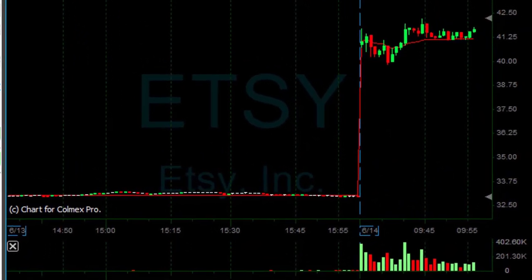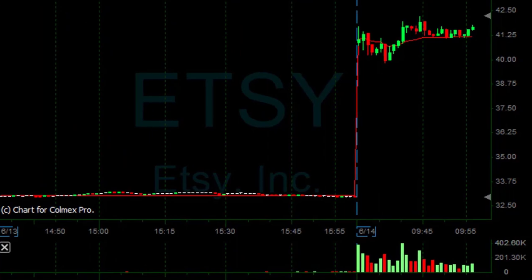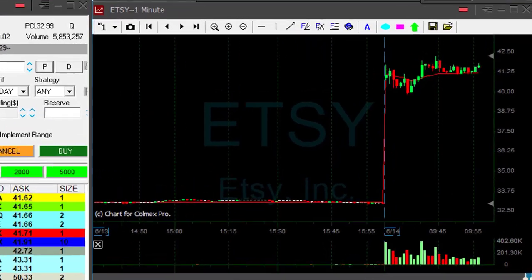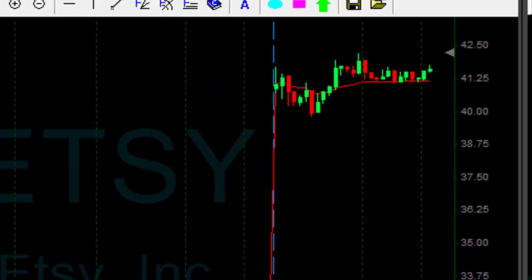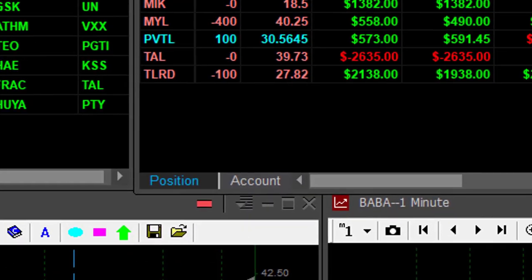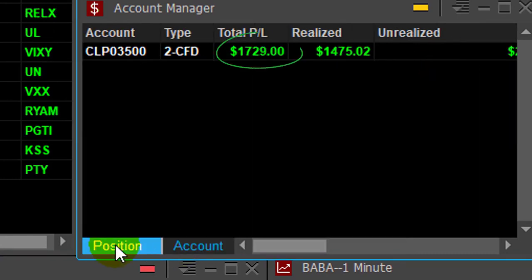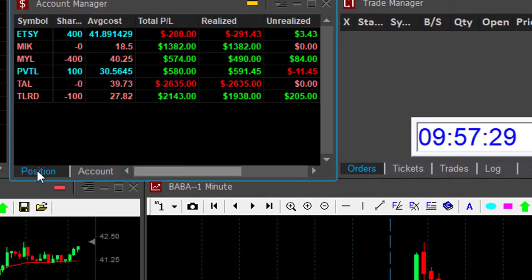ETSY is not doing as well as I expected. I'm about to move out of 1,000 shares of my 1,400. It's just going sideways — there's no reason to hold it. Moving out now. It still looks fine, but I moved out at a loss of $291. I still hold 400 shares. I'm up $1,700, and that all happened in 27 minutes.